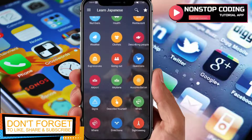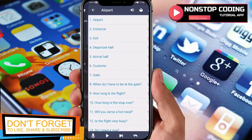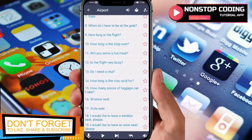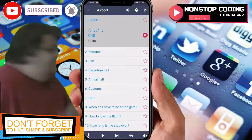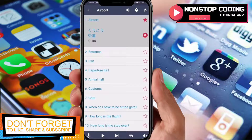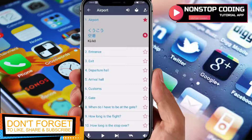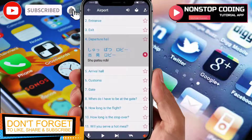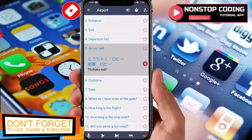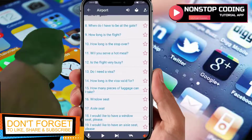Let's say we're at the airport and we want to use some of the sentences there. Tap the airport category and this is what you'll see — starting from the entrance, the exit. For example, 'exit' is 'deguchi'. If you tap the star, it gets added to your bookmarks or favorites. This icon copies it to your clipboard, so if you want to paste it somewhere like a notepad, just tap that. Entrance is 'iriguchi', exit is 'deguchi', departure hall is 'shuppatsu robi', arrival hall is 'touchaku robi', customs is 'nyuukoku shinsa', and gate is 'geto'.